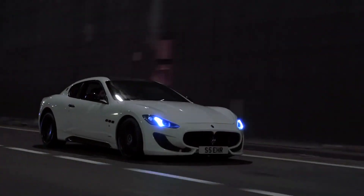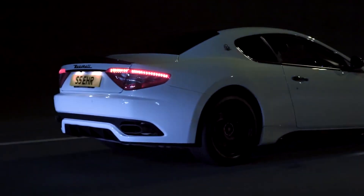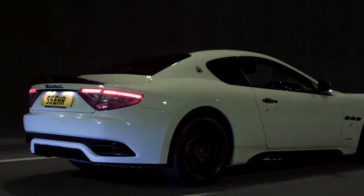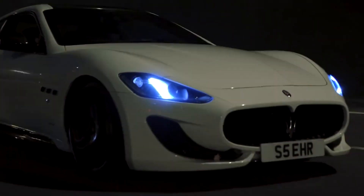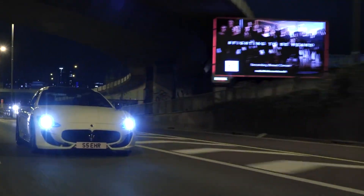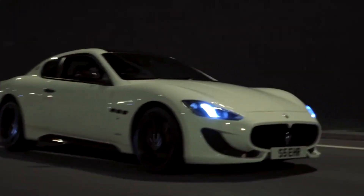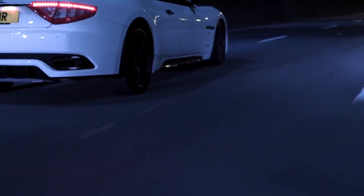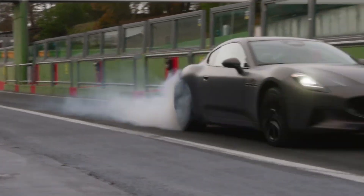The Maserati Gran Turismo is not just a car — it's a work of art in motion. Its exterior design is a harmonious blend of classic beauty and modern dynamism. From the iconic Maserati grill to the expressive headlights, every element serves a purpose, creating a car that commands attention wherever it goes. The long sculpted hood hints at the power that resides beneath. It's a symphony of power, elegance, and Italian style, and every journey behind the wheel becomes an opportunity to revel in the artistry of Maserati.